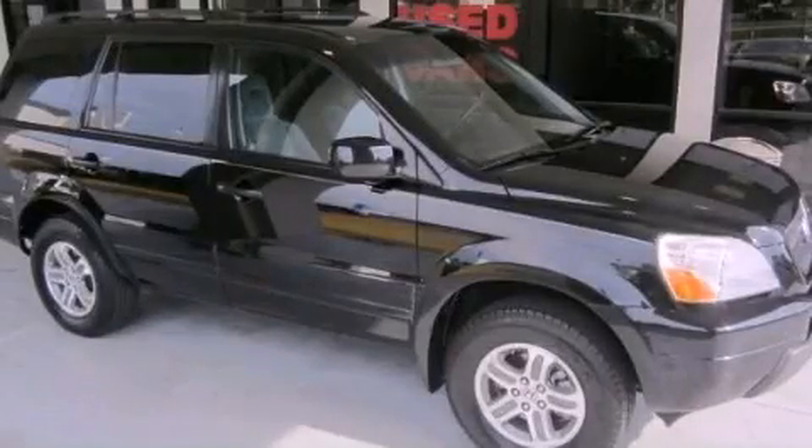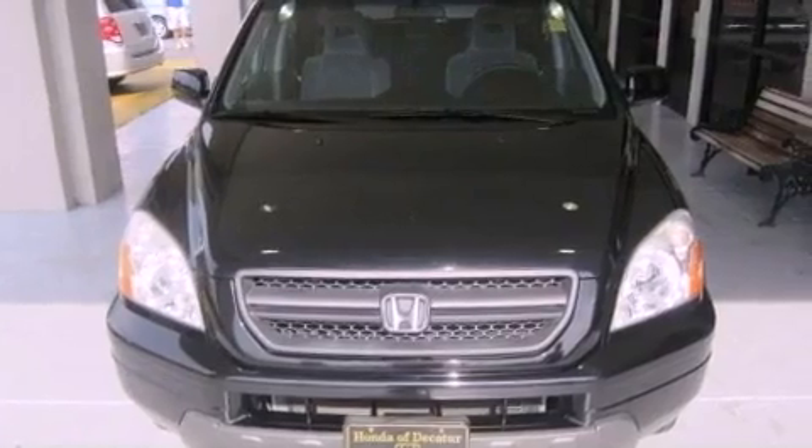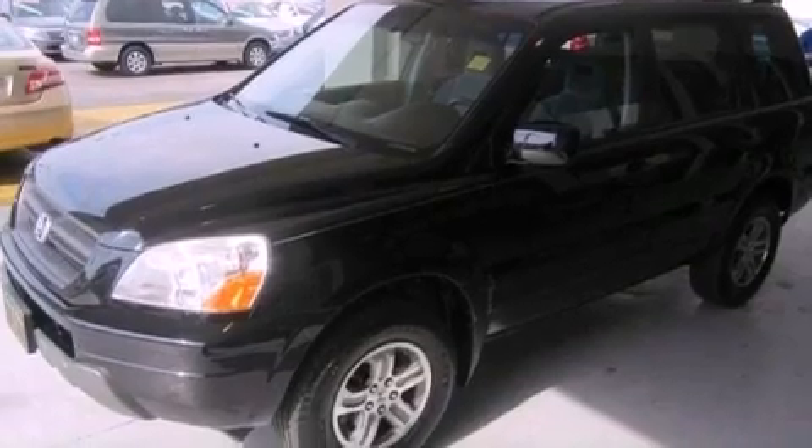This is a 2005 Honda Pilot — functional utility for a modern lifestyle. It has a 3.5-liter six-cylinder engine, a five-speed automatic transmission, and all-wheel drive.